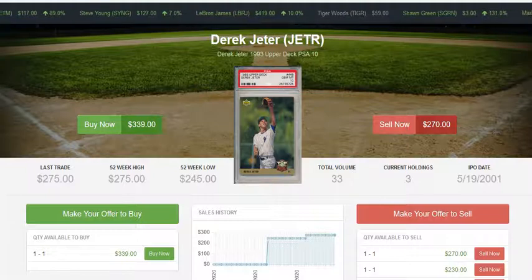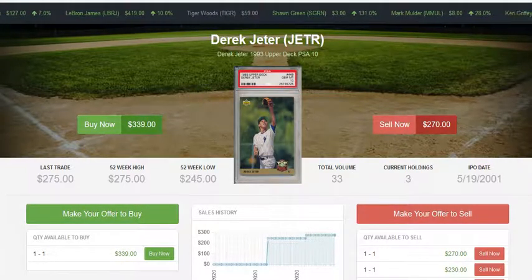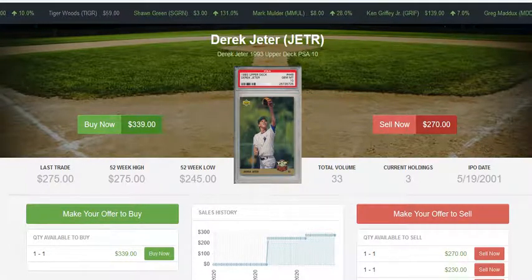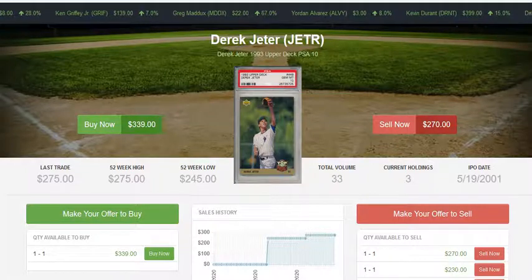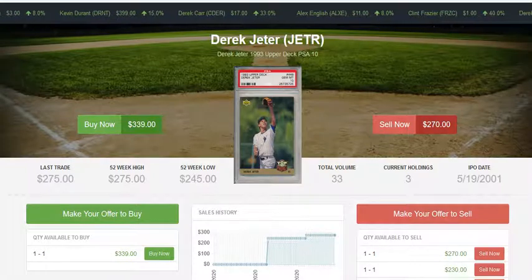That would pay for itself. PSA 10s often have a significant premium attached to them — a PSA 10 could easily be worth 30 to 50 percent more than you might expect, simply because demand for PSA 10s is always going to be higher than for PSA 9s.